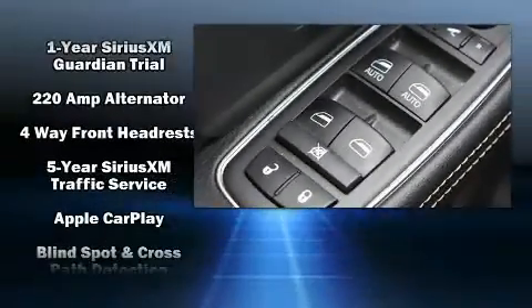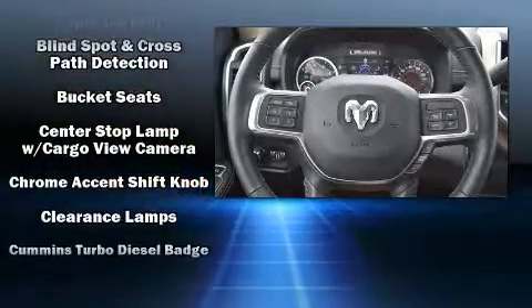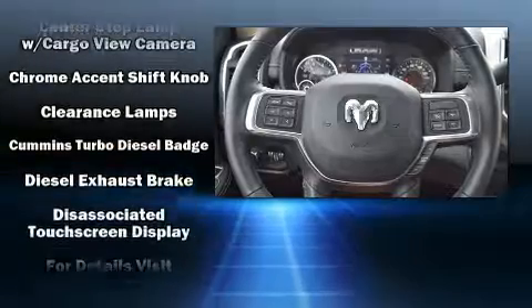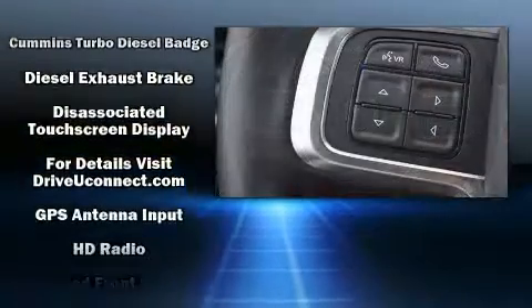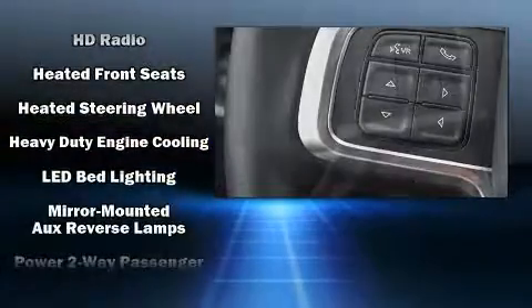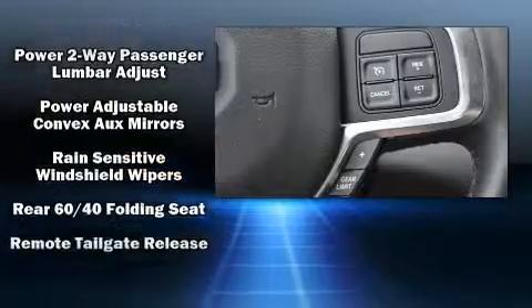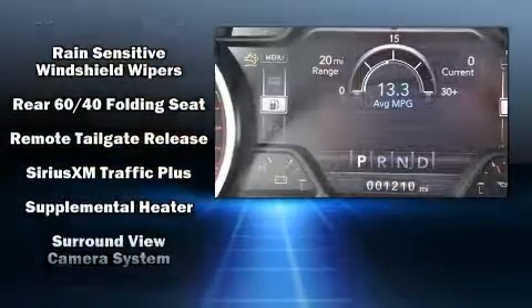A trailer hitch and seat memory are also included. Passengers are protected by various safety and security features including dual front impact airbags with occupant sensing airbag, head curtain airbags, traction control, a panic alarm, an emergency communication system, and four-wheel disc brakes.